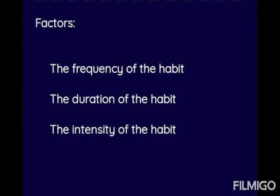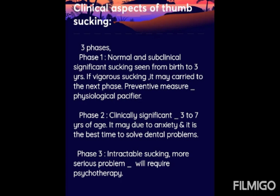The three trident factors for thumb sucking habit are frequency, duration, and intensity of the habit.